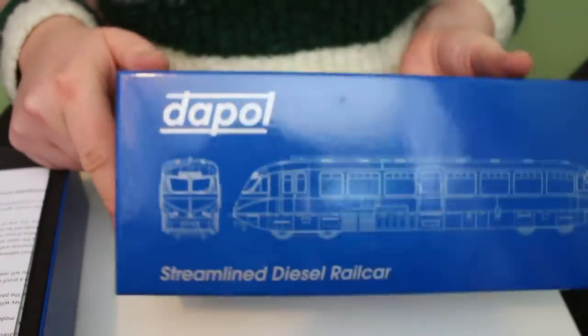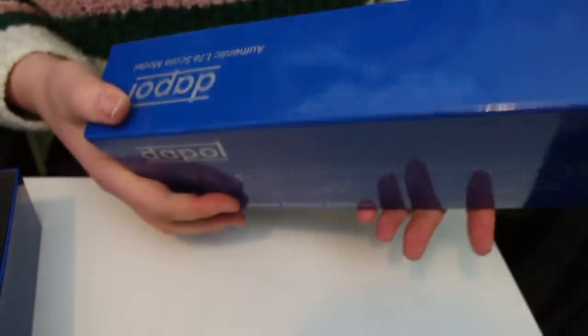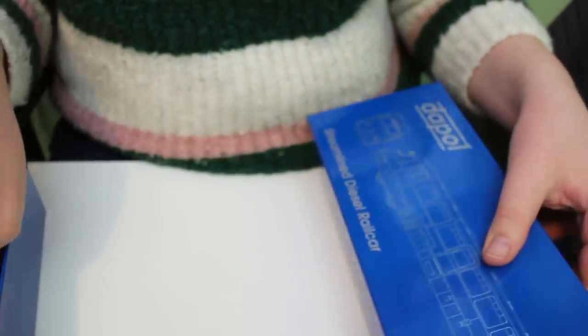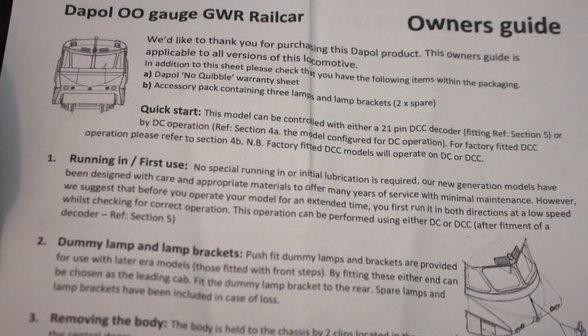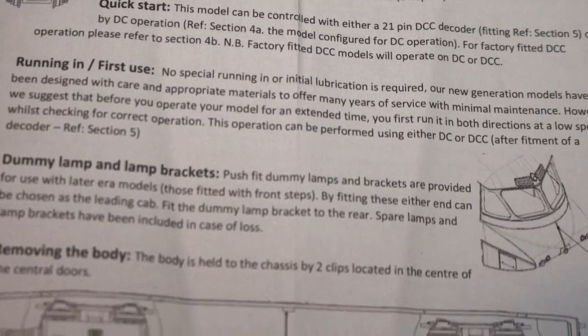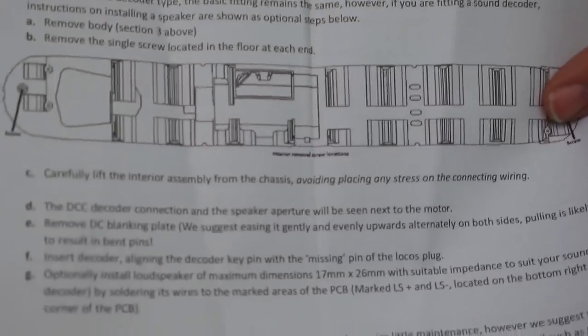One of the things that really strikes me about Dapol products — and actually Heljan products too — is that even the packaging exudes quality. It just feels substantial and in many respects in this age of prices that are going up and up, it's just the little touches like this that really do make the end user feel that they're getting value for money. Now we've got a load of paperwork in here. It's got the usual no-quibble 24-month guarantee from Dapol, but also there's quite an extensive guide which tells you how to add on the optional accessories and how to get the top off for DCC fitting, and also some quite extensive guides to actually setting up your DCC decoder.